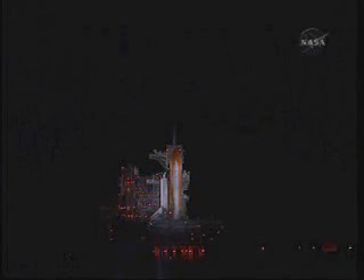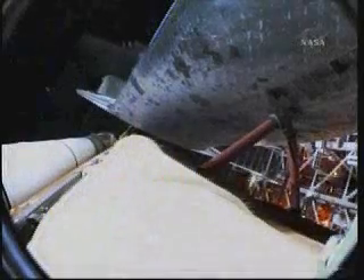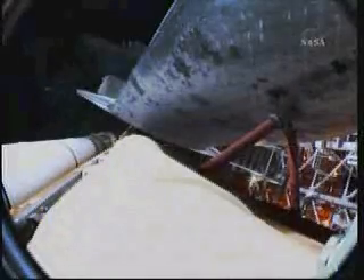T-minus 31 seconds and counting. Endeavour's five main onboard computers now have primary control of all the spacecraft's critical functions, including control of the countdown from here on out. T-minus 16 seconds. The sound suppression water system has been activated.